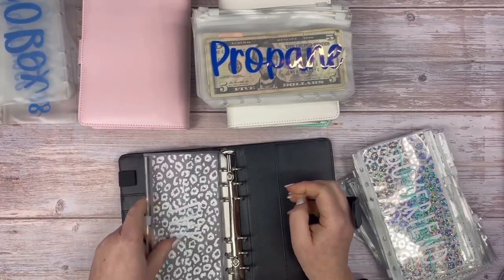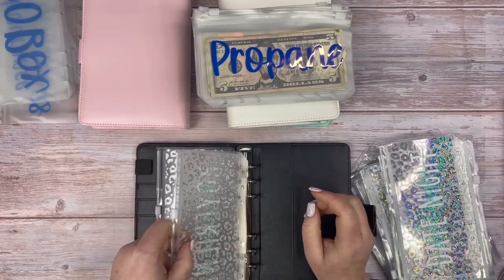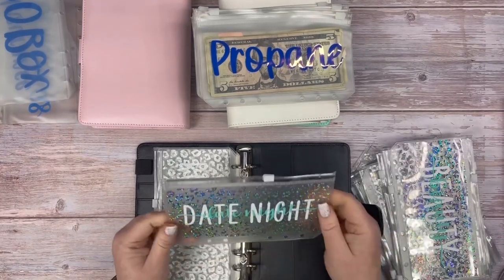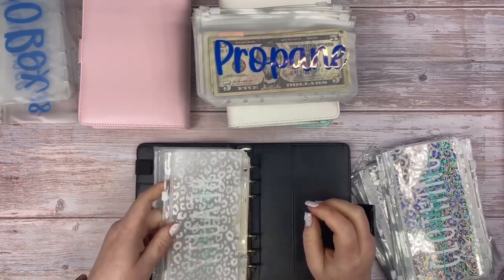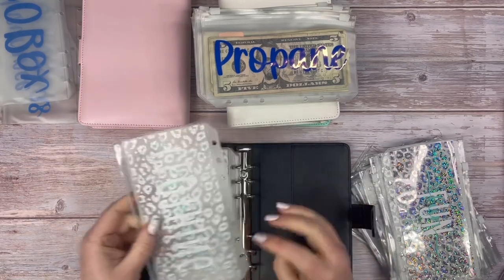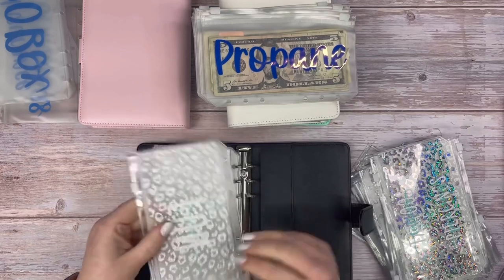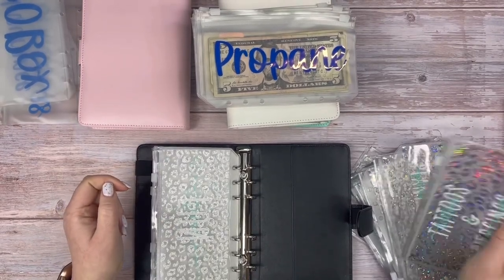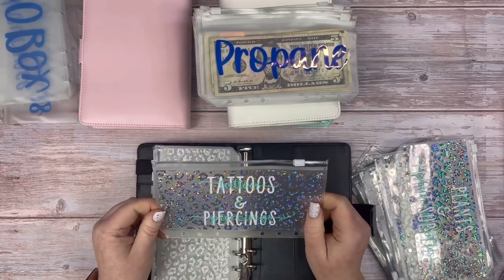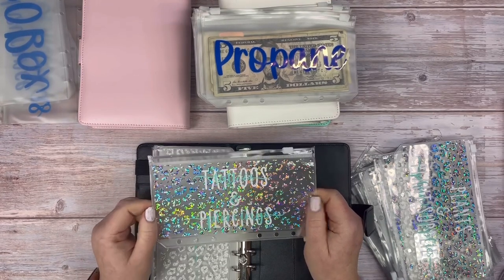In the personal sinking funds binder I have an envelope for my son Zach — he's an adult now but still needs his own. I have a boyfriend envelope without a name since nothing is serious, but I want to be prepared. There's also beauty, clothing — I actually remembered to label this one this time — and tattoos and piercings. I have quite a few piercings: ears, tongue, a Monroe above my lip, and some dermals on my chest.